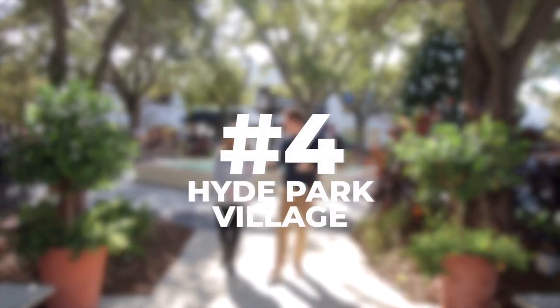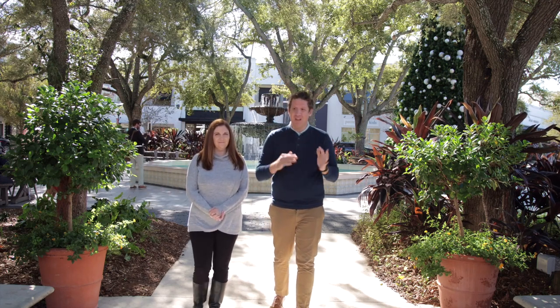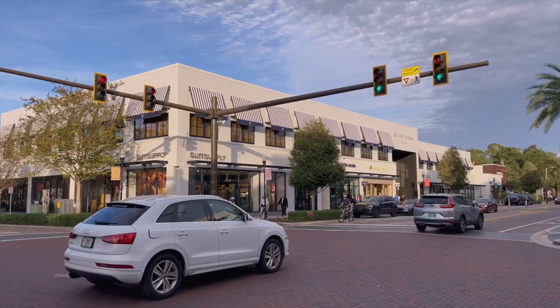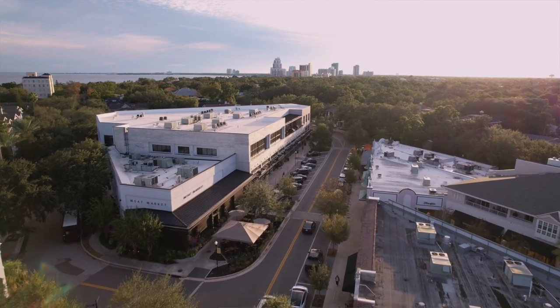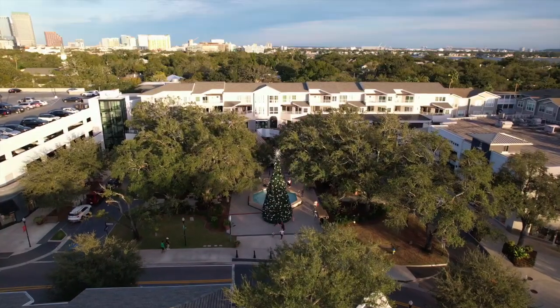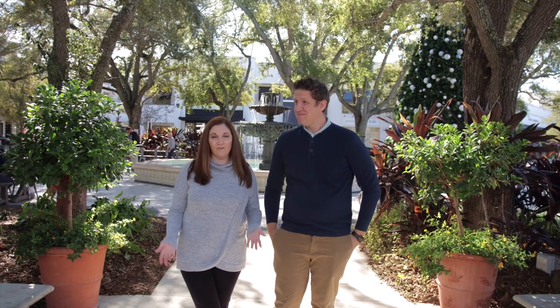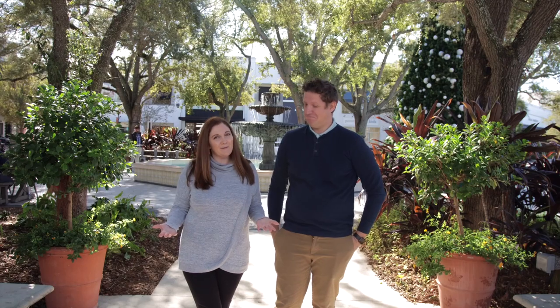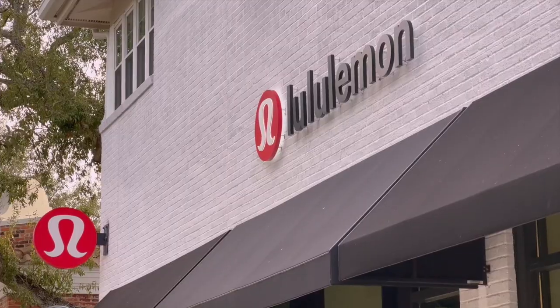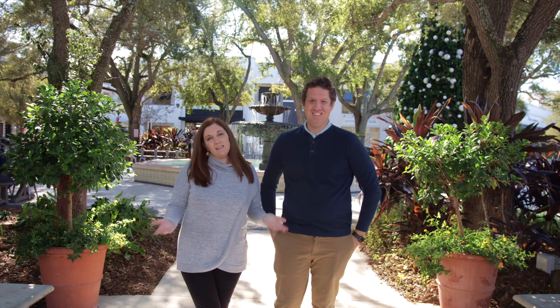Number four is Hyde Park Village itself. It's about six blocks of high-end shops, boutiques, eateries, and coffee — whatever you want is down here. Everything is centered around a picturesque fountain with seasonal decorations, including a pumpkin patch and a huge Christmas tree. On the first Sunday of every month there's a farmer's market, and Hyde Park Village is dog-friendly in the outdoor areas. Some of the shops include Pottery Barn, West Elm, and Lululemon. Our favorite restaurant is Timpano's, an Italian spot, and there's also Cine Bistro where you can watch a movie and eat dinner at the same time — one of our favorite date night activities.